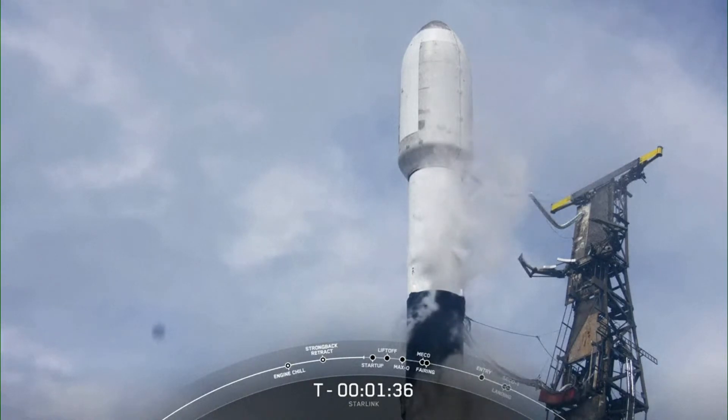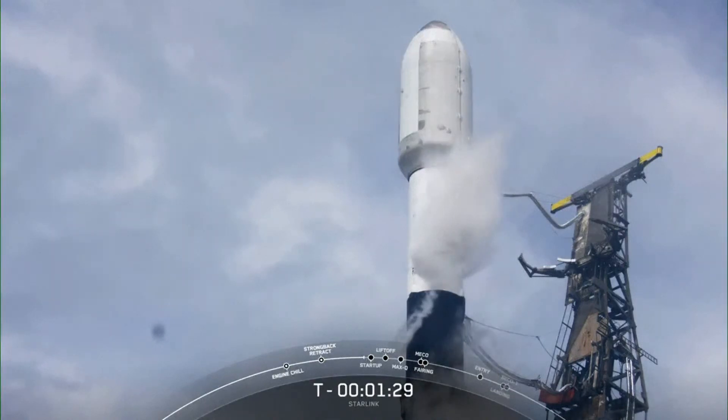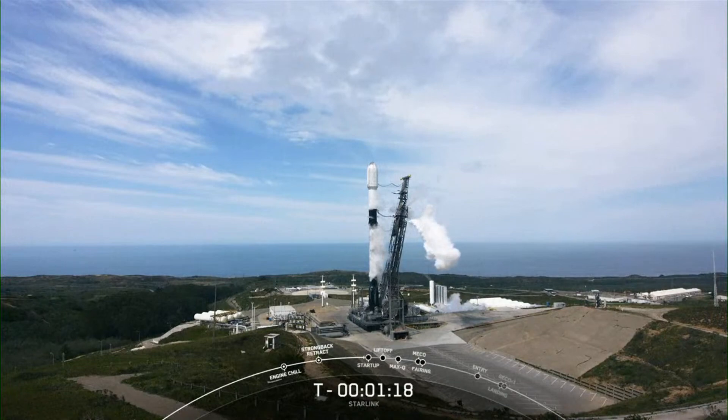Expecting to hear that callout for second stage LOX load complete any moment now. Stage two LOX load complete — there you heard it as well. Falcon 9 is now fully loaded with 1 million pounds of fuel and liquid oxygen, and we're getting some venting from our transporter erector as we prepare for launch.